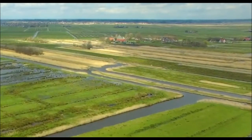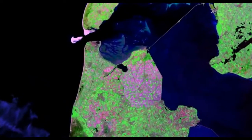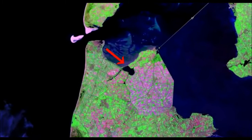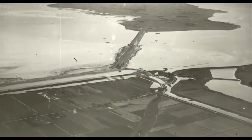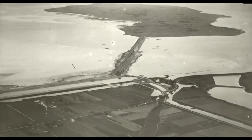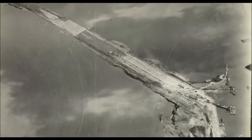Already in 1919 the project reached the stage of implementation. Engineers first began to build a small dam, only half a kilometer long. Although it took more than four years, when it was completed they gained invaluable experience that helped them move on to building the longest dam of that time.